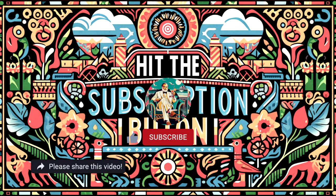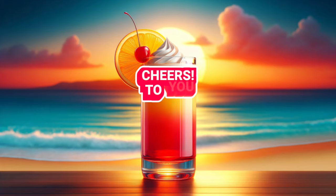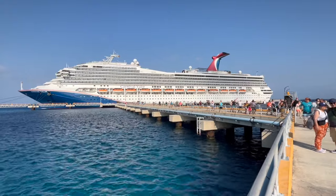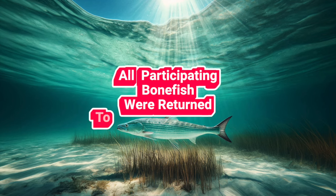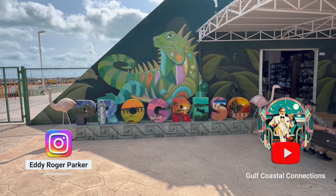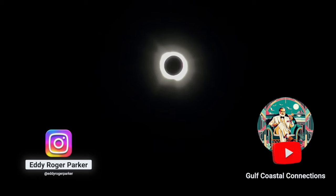Please hit that subscription button — we can't do this without you. Cheers to you and yours, the beautiful Mexican people, the entire staff of the Carnival Valor, and especially to the bonefish for cooperating. We wouldn't have had much of an episode without the participation of those bonefish. Next week, we're going to Progresso, and then we're going to watch a full eclipse of the sun. See you next week on Gulf Coastal Connections.